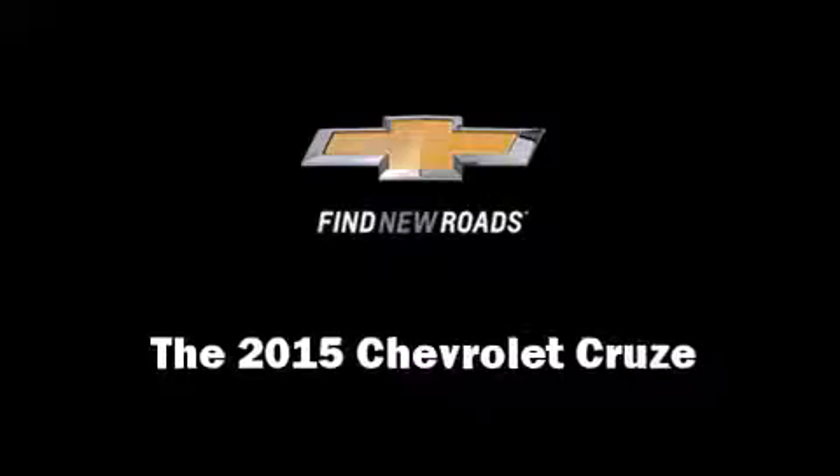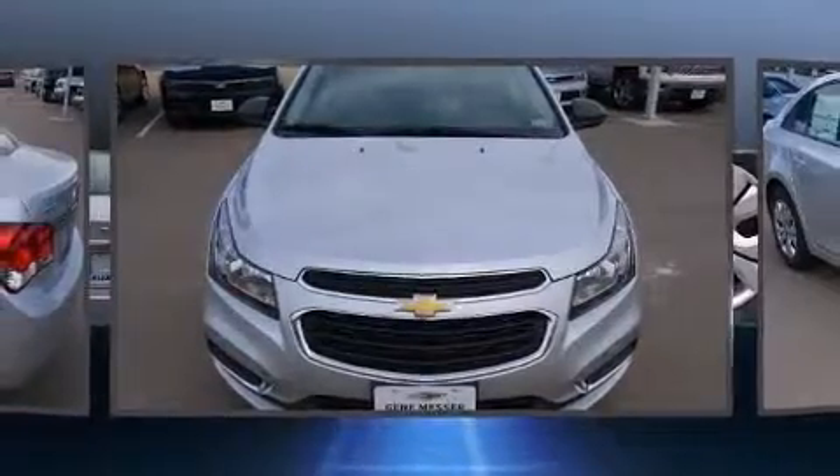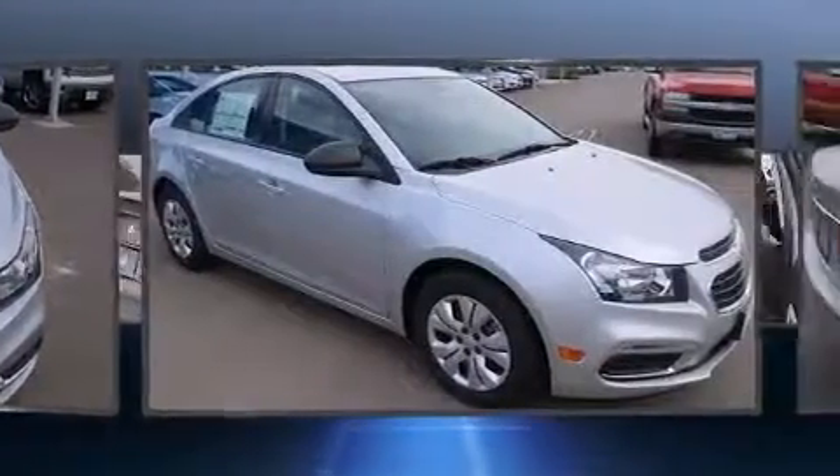Step into the 2015 Chevrolet Cruze. This four-door, five-passenger sedan offers the features and options for which you've been searching.